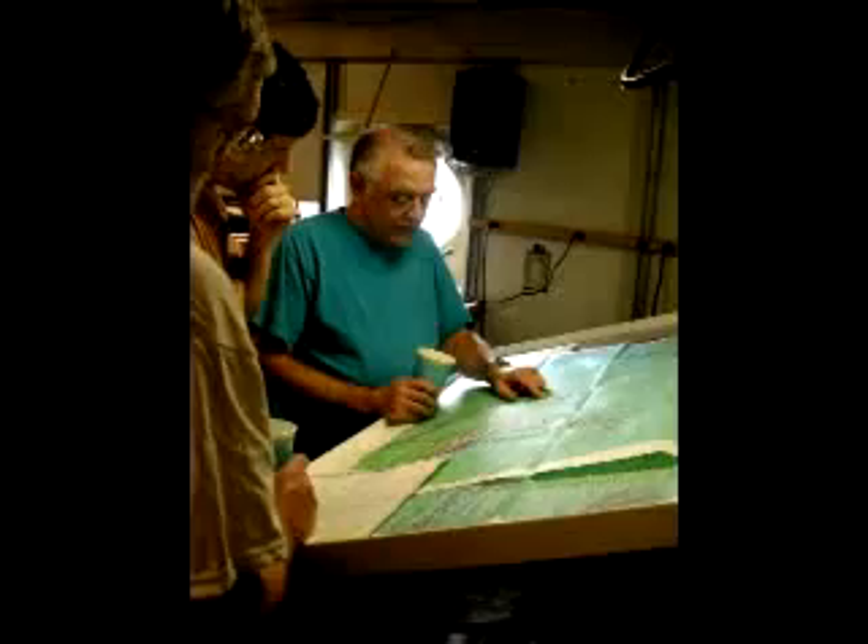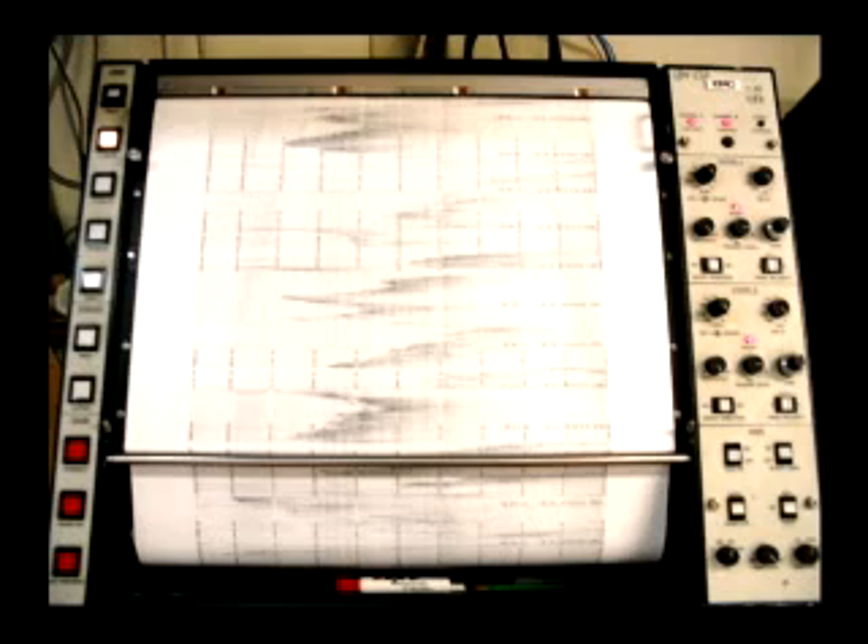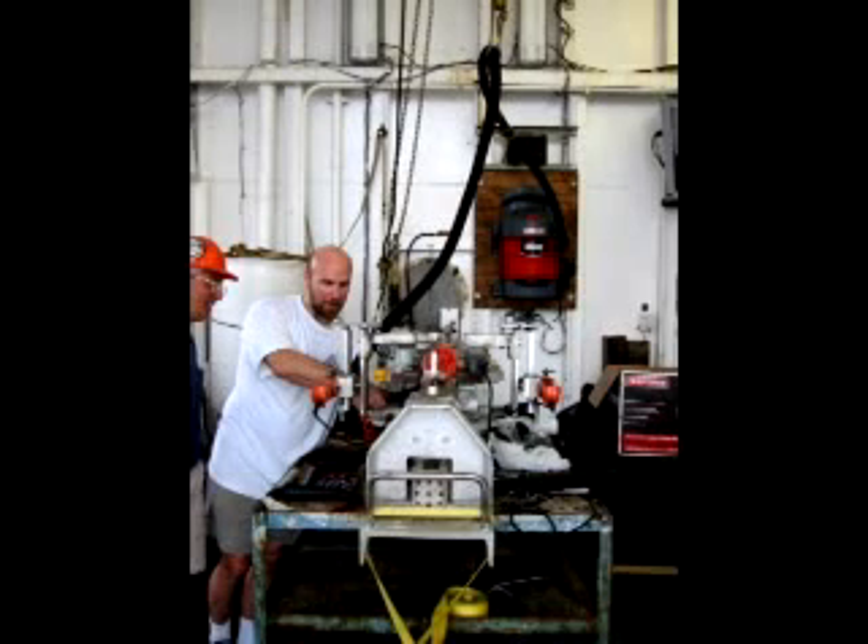The cruise usually lasts somewhere between five and six weeks. Each site that we identify usually has about a three or four day survey of just geophysical instrumentation. We want to get a good picture of what the sea floor looks like and what the layers of the sediments look like.